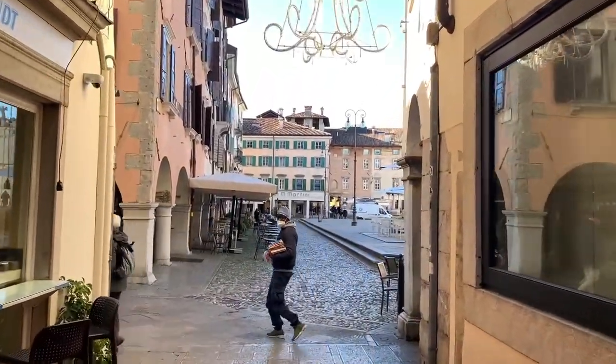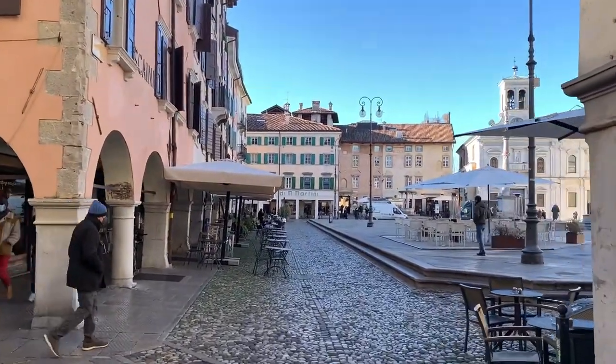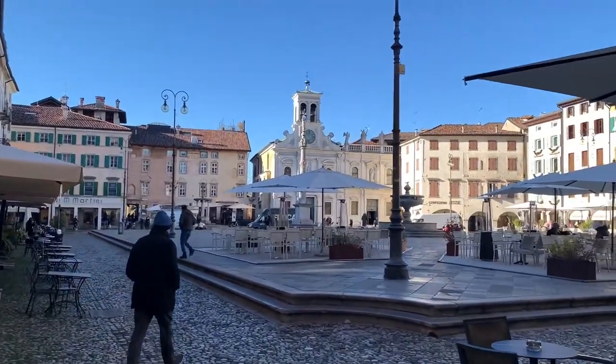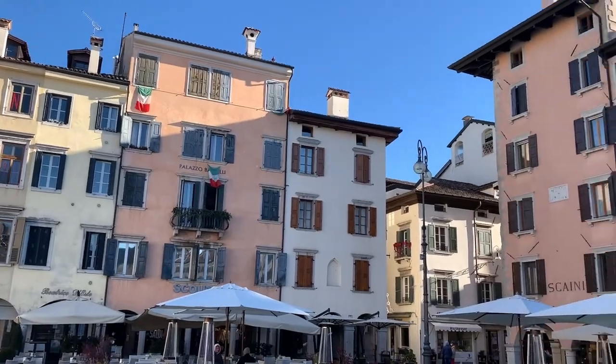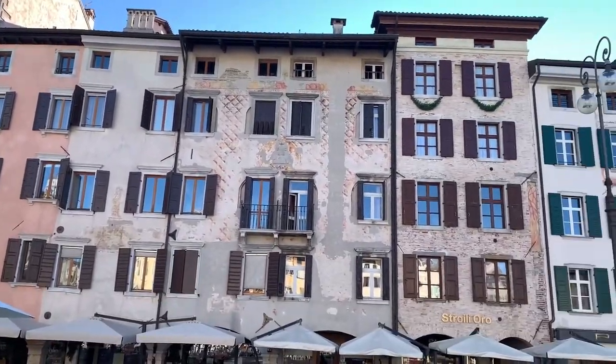From Via del Monte, a side street of Via Mercato Vecchio, you can reach Piazza Matteotti, also known as Piazza delle Erbe or Piazza San Giacomo. This square is my favorite one. As you can see, it is very beautiful and full of life, with many bars and shops and remarkable buildings overlooking the square.